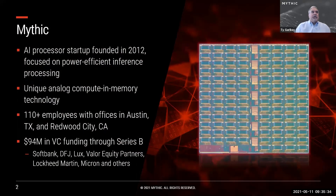Mythic is a venture-funded startup. Roots go all the way back to 2012, and we've been focused on power-efficient inference processing. We have developed a unique analog compute and memory technology, and currently we have about 110 employees with offices in Austin and Redwood City. We've raised over $90 million in VC funding through our Series B from major investors like SoftBank, DFJ, Lux, and Valor.